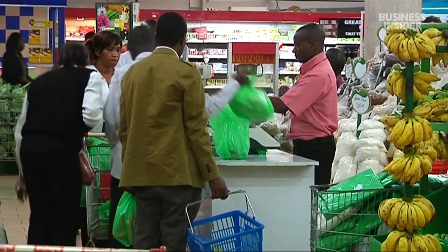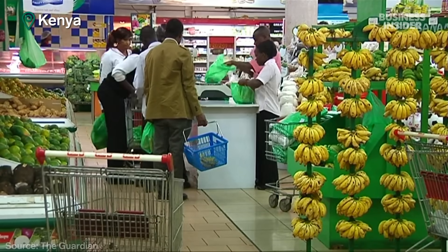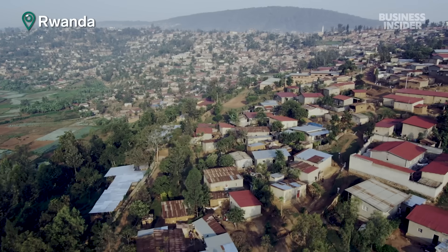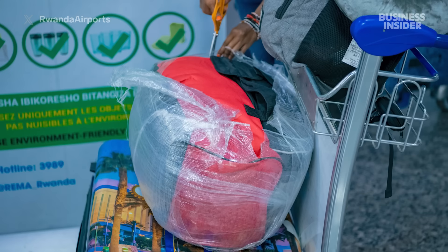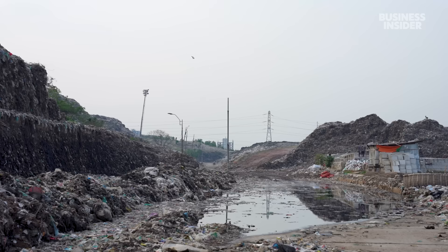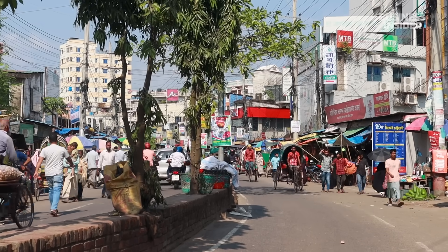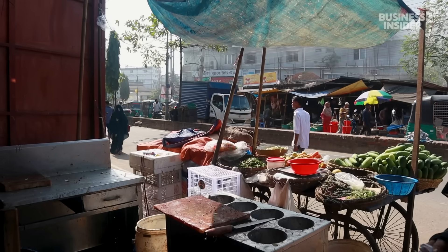Other countries have had some success with similar bans. Kenya enacted a ban on plastic bags in 2017, and now 80% of the public has stopped using them. In Rwanda, authorities go as far as confiscating plastic bags from luggage as people enter the country, and perpetrators are subject to steep fines or even jail time. Bangladesh has its penalties too — a wide range of fines from about $450 to $9,000, or imprisonment of 1 to 10 years depending on how the judge rules — but businesses and individuals aren't regularly monitored for violations.